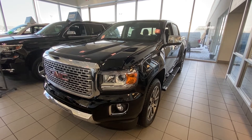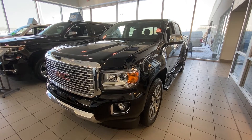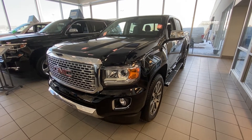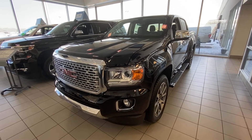Welcome to GSL GMC, 1720 Boat Trail Southwest in Calgary, Alberta. Today we're looking at a brand new 2019 GMC Canyon Denali four-wheel drive. This beautiful Denali is equipped with a 3.6 liter V6 mated to the 8-speed automatic transmission.